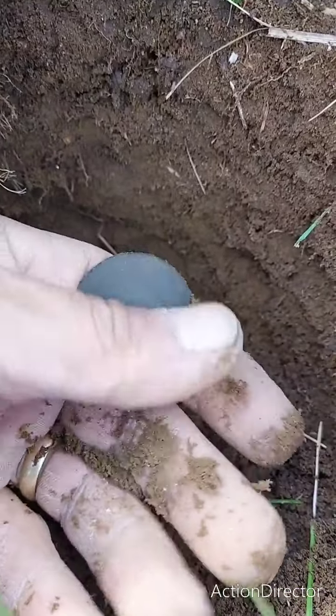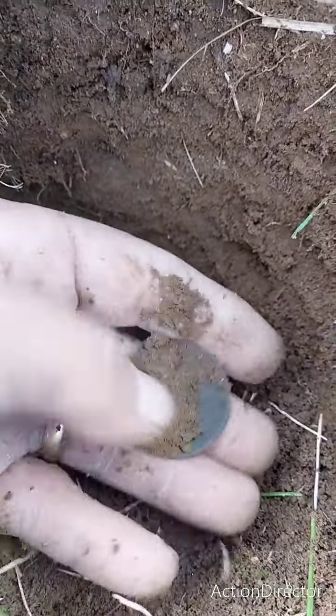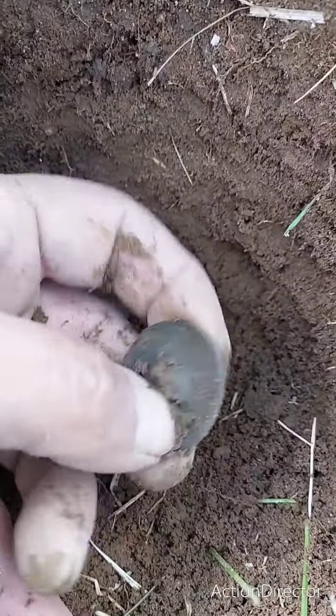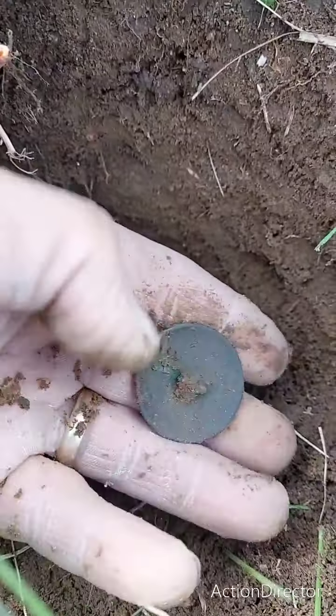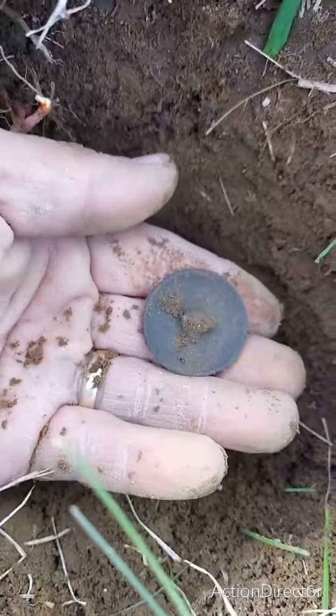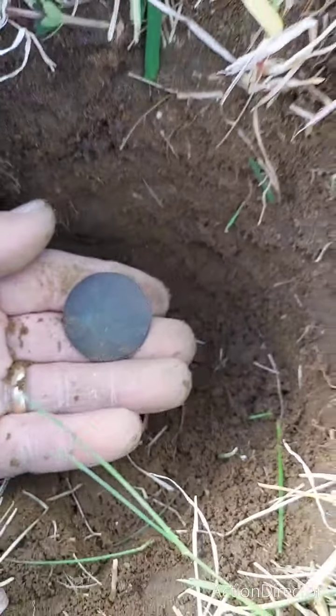Oh, that's a big button. Is it a button? Yep. Broken shank. Yeah, maybe we'll start hitting some stuff.